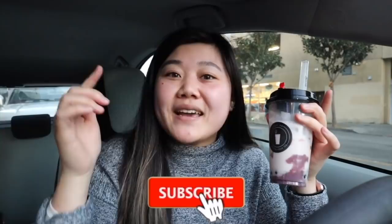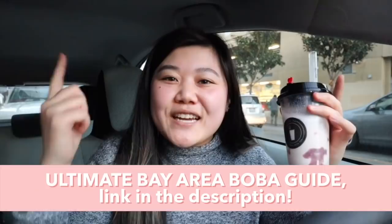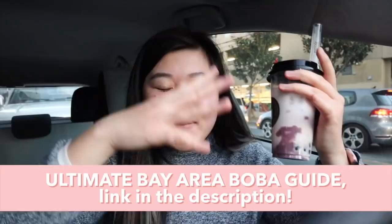I hope you guys enjoyed this video — I know a lot of you were asking for a specialty drink one, so here it is. Make sure you don't miss out on part four by hitting that subscribe button and turning on the bell so you get notified when I upload. Give this video a thumbs up, and if you haven't already, check out my Bay Area Boba Guide — it's 26 pages long with the full ultimate Bay Area boba guide that I worked really hard on.